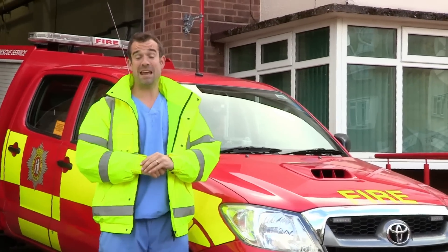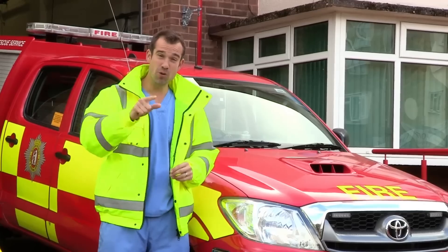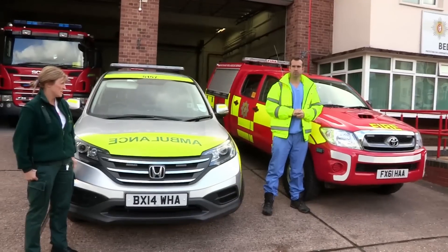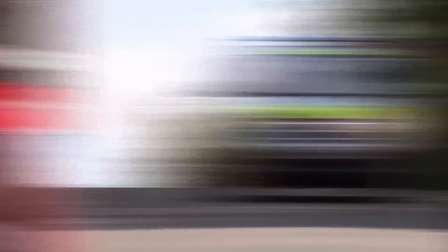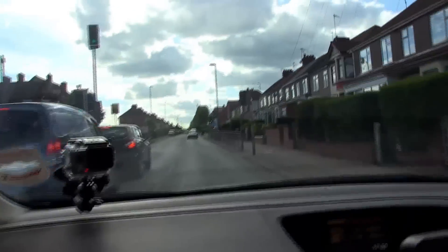Today I'm with the West Midlands Ambulance Service and I'm in this special fast response vehicle to get you to the scene of an emergency first. Jan alone can do 10 to 15 emergency call-outs in a day, and a new case is just in for a 76-year-old lady with a dislocated hip.